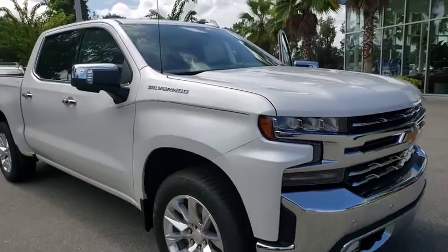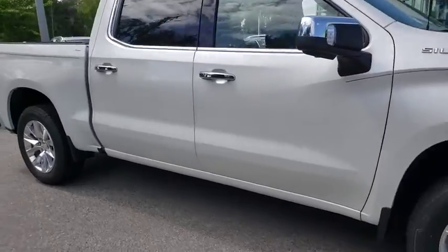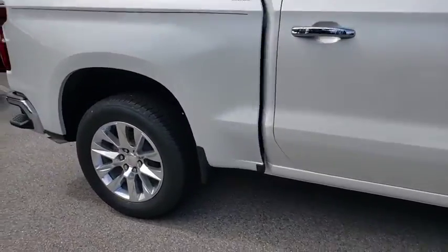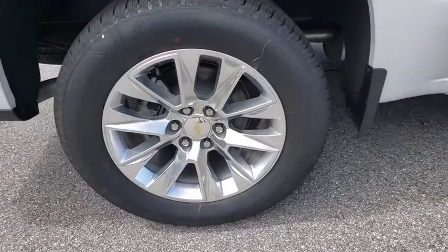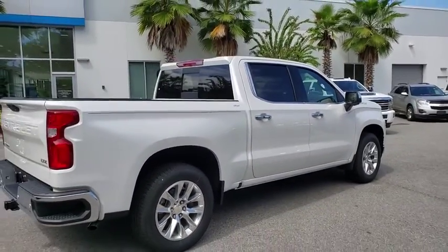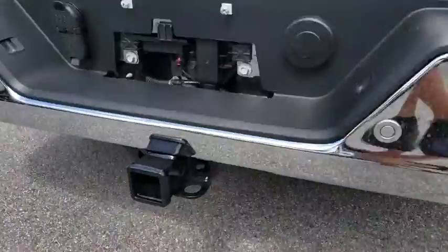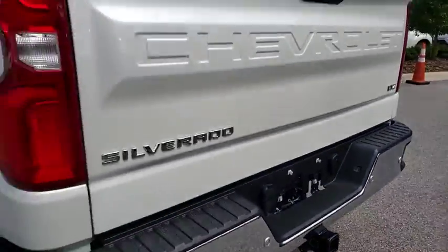Stop by and take a look at the 2019 Chevrolet Silverado 1500. The Chevy Silverado 1500 is the perfect combination of functionality, reliability, and technology. The impressive interior is simply another reason that the Chevy Silverado is a top choice among truck buyers. Here are some of this vehicle's great options.